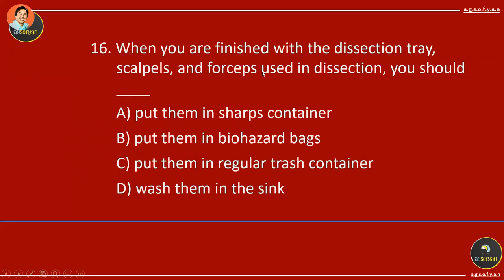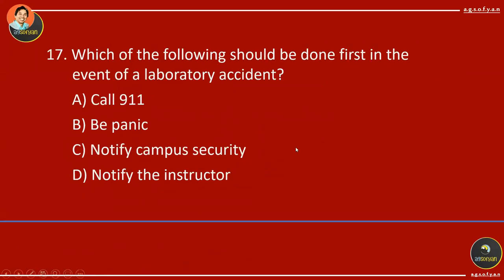When you are finished with the dissection tray, scalpels, and forceps used in dissection, you should wash them in the sink. Remember, these are reusable equipment, so we need them for next use. Which of the following should be done first in the event of a lab accident? Notify the instructor first, and they will handle the next steps.